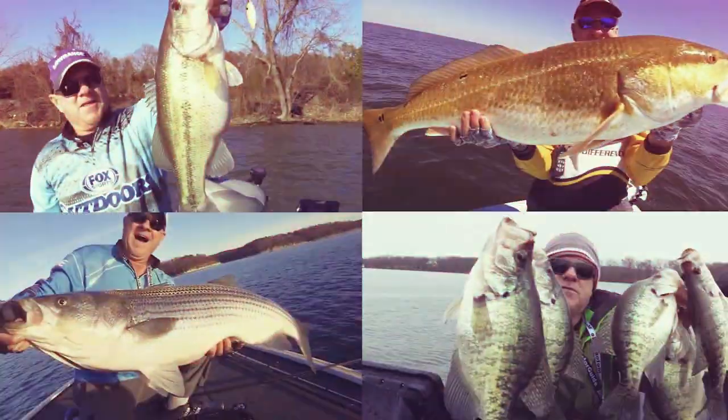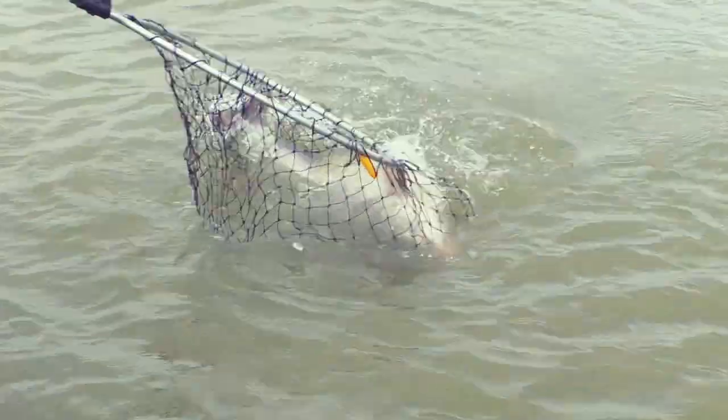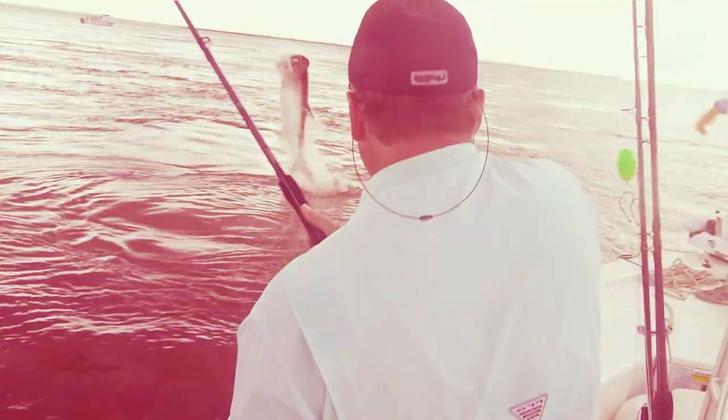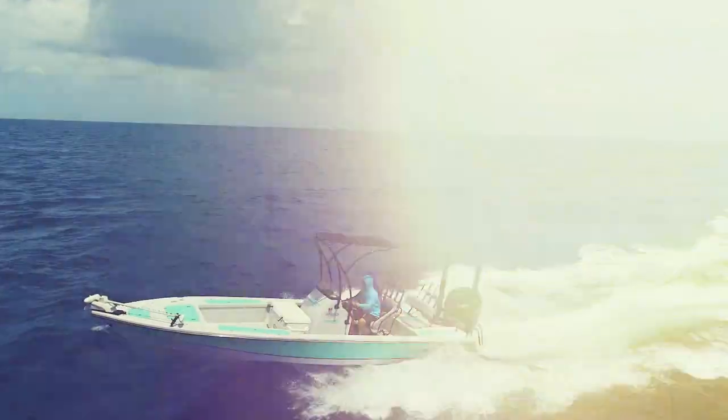That is a fish! It's time for the only program that brings you real-time fishing reports from the southwest region every week. This is Let's Fish.